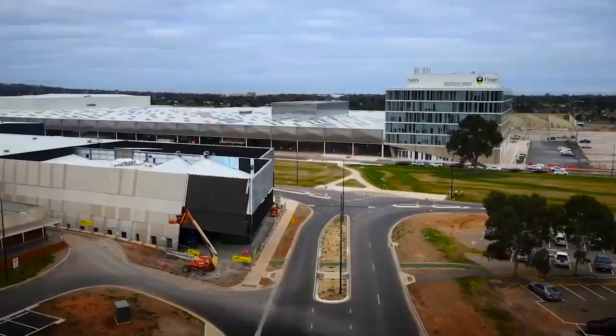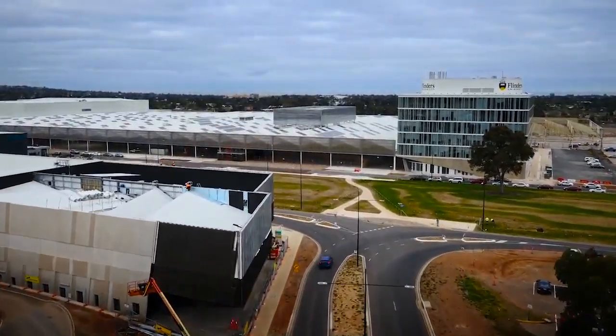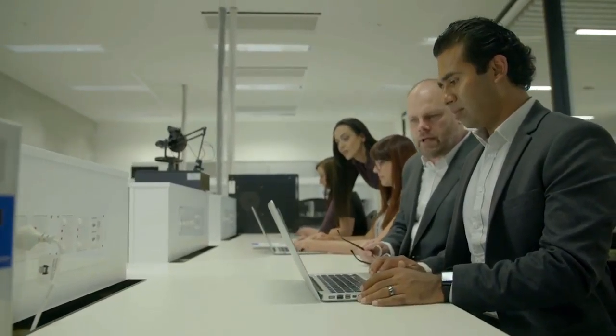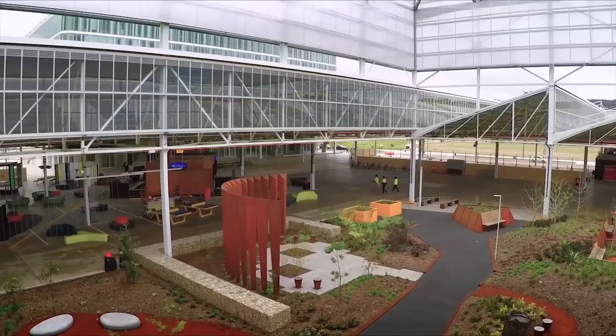The Tonsi concept was enormously attractive to us when we were considering a move from Melbourne. The idea of having everyone co-located in the same place, with similar-minded businesses with similar business models doing similar things, is an enormous attraction.